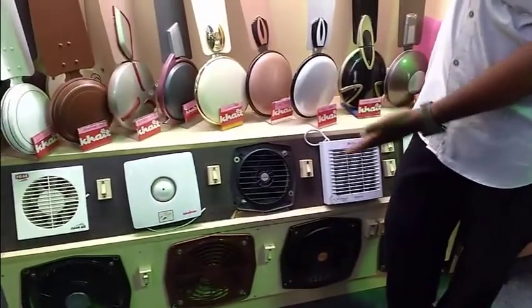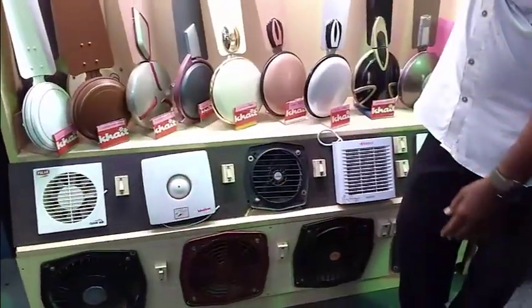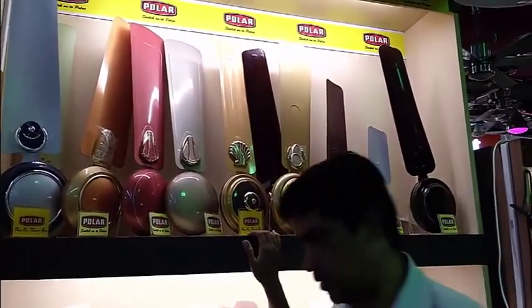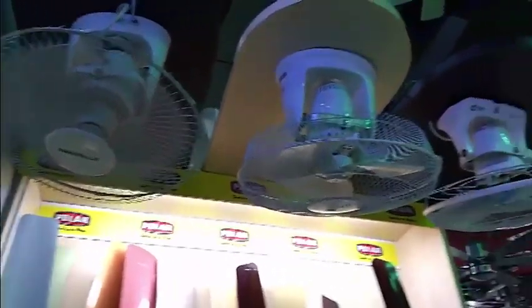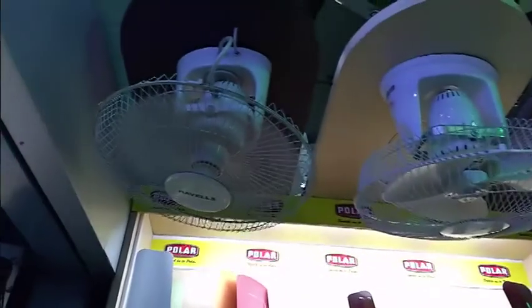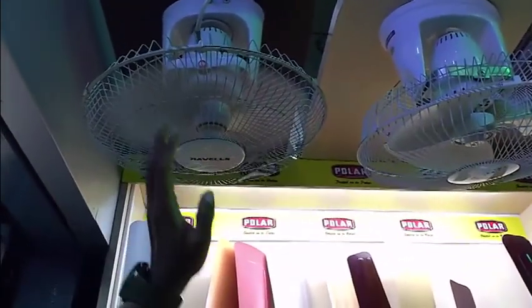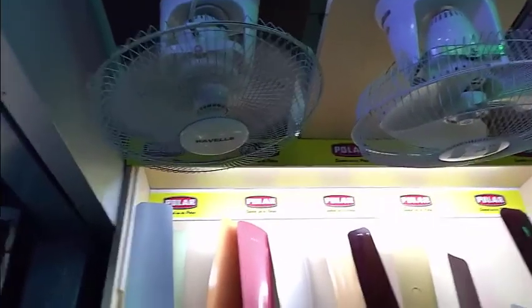Polar has two options. One is 1,050 rupees — that is all metal, suitable for the kitchen. For a bathroom or plastic option, that is 850 rupees. The other side option is 890 rupees. There is a 40 rupee difference between them.